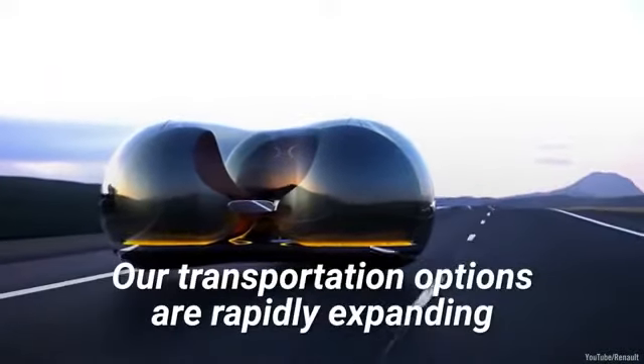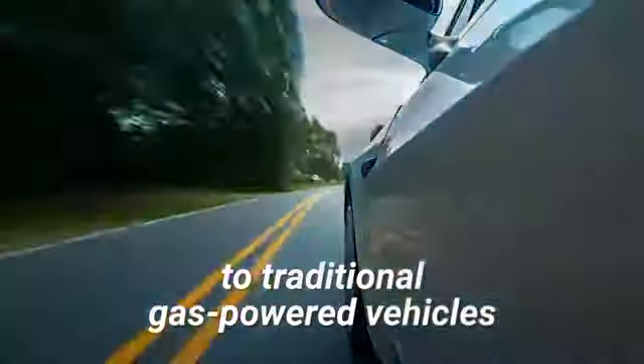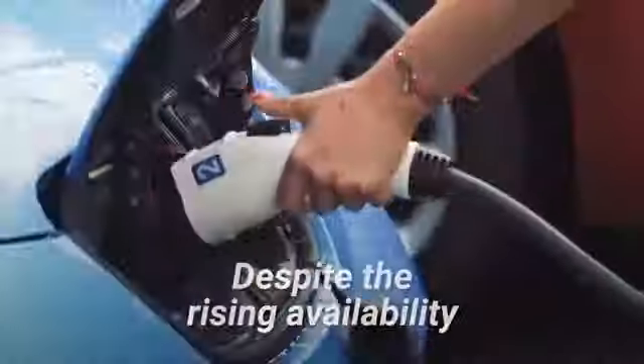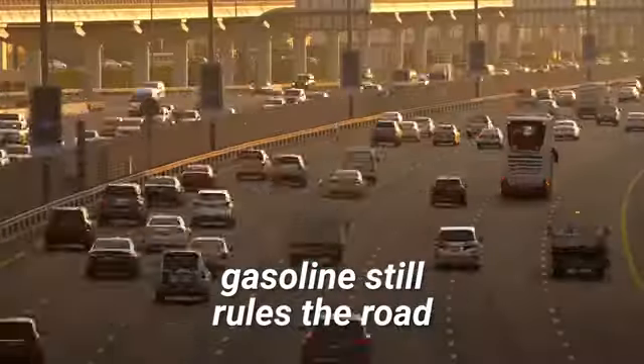Our transportation options are rapidly expanding. Consumers are on the hunt for alternatives to traditional gas-powered vehicles that will leave less of a lasting impact on our environment. Despite the rising availability of electric cars and hybrids, gasoline still rules the road.